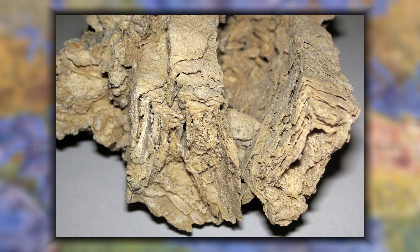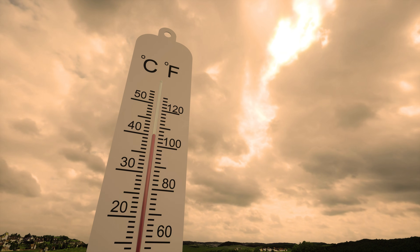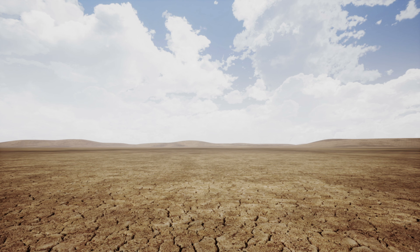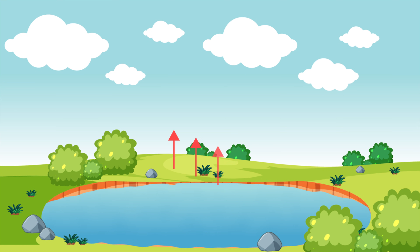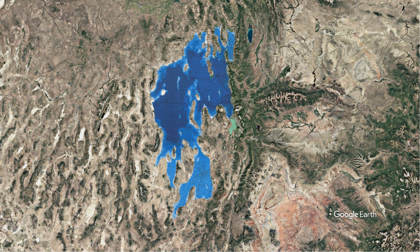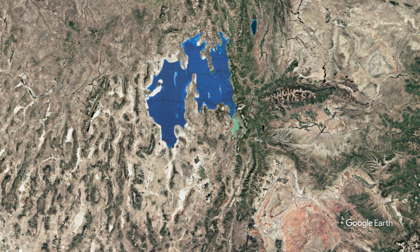But around 16,000 to 13,000 years ago, the climate began to change again. Temperatures began to rise and precipitation decreased. Most importantly, evaporation rates increased as the region warmed and dried. The water balance shifted negative — more water was evaporating from the lake surface than was entering from rivers and precipitation. The overflow at Red Rock Pass slowed to a trickle and eventually stopped entirely as the lake's depth continued to drop. And just like that, Lake Bonneville had become a closed basin lake again, but now in a warming, drying climate.